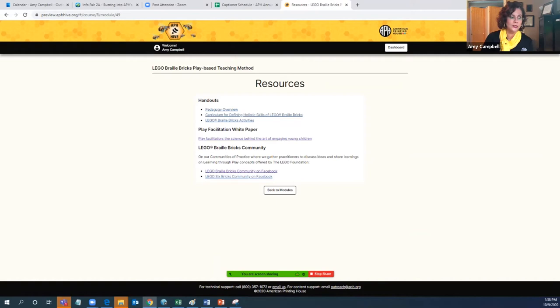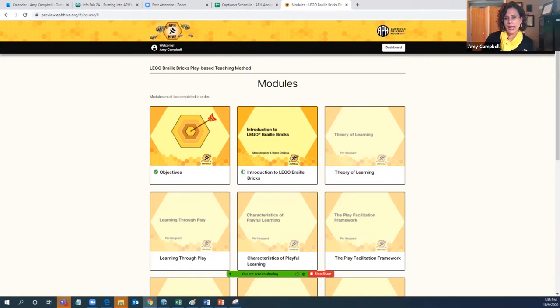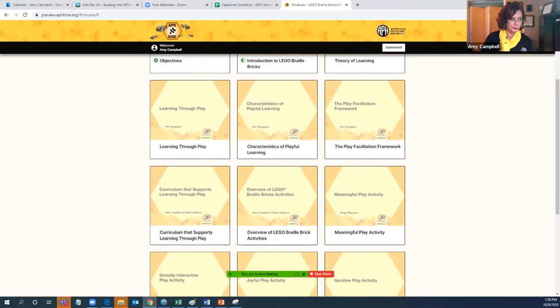I'm going to enter resources so you can see that sometimes there are handouts available. I thought it was important for this particular course to have handouts that help reinforce concepts discussed. There's a white paper written more about the theory of practice from Lego, along with some Facebook resources you can go to. Each course most of the time has resources embedded that you can always have access to.